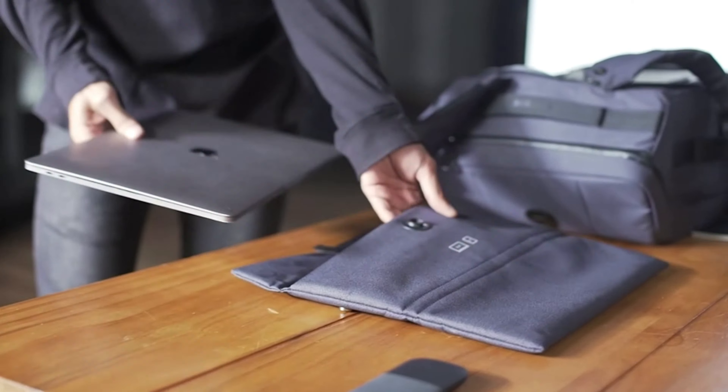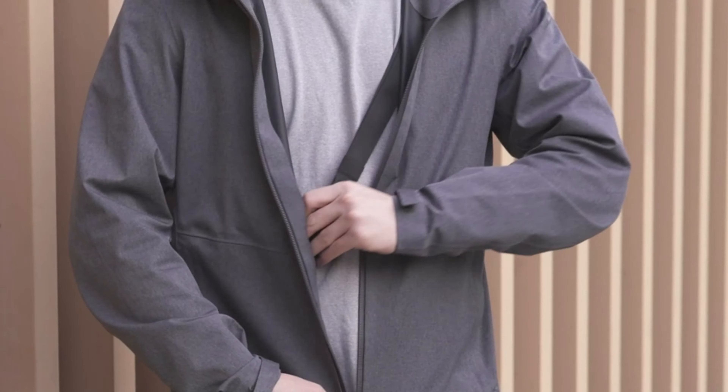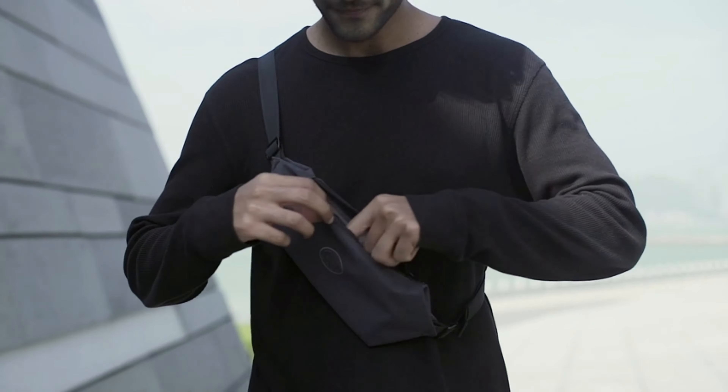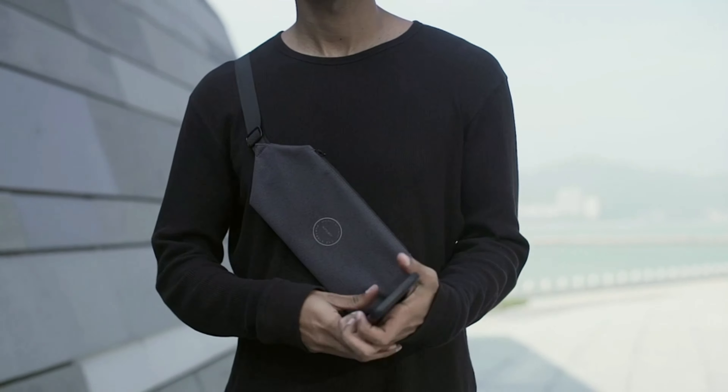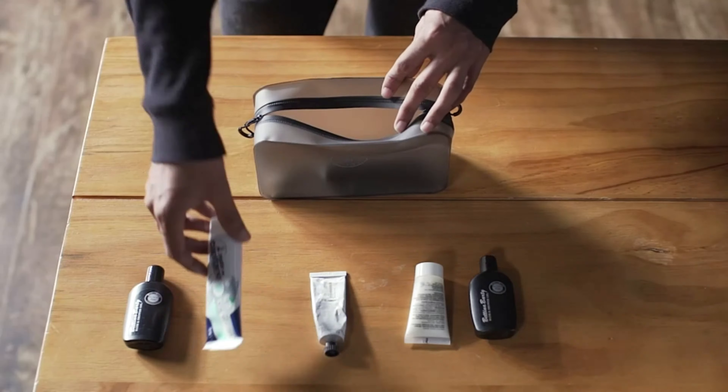Well, that is it for today's video — a roundup of the top 5 Amazon Prime bag deals that are 50% off that you must check out today. Whether you prioritize durability, style, luxury, or functionality, there's something here for everyone. Check the description for links to each product, and happy shopping!